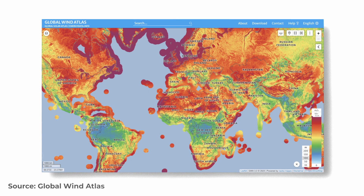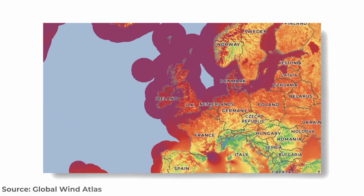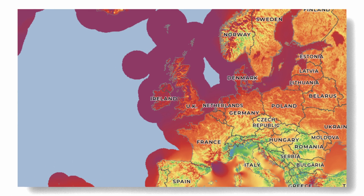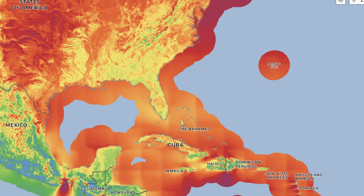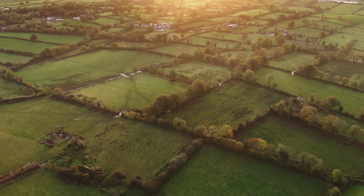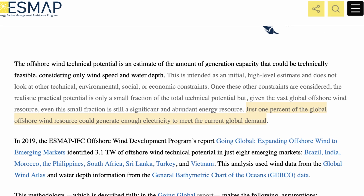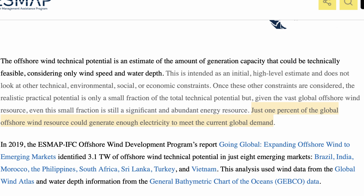This map shows the potential for harnessing wind energy across the world. As you would expect, some countries are windier than others — Britain looks as miserable as ever — but across the entire map there is one consistent trend. Most of the world's wind resource is offshore, not onshore, and according to the Energy Sector Management Assistance Program, just 1% of the global offshore wind potential could generate enough energy to meet the current global demand.